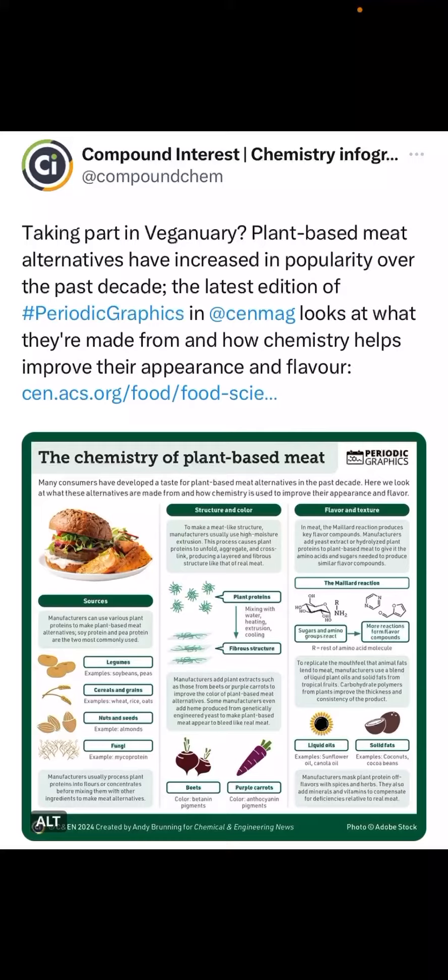By processing these products and inputs, we're getting the fibers to give these products their structure and taste. Furthermore, the colors are achieved using beets or purple carrots.